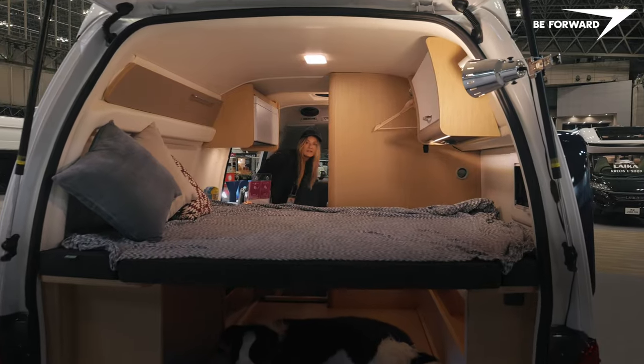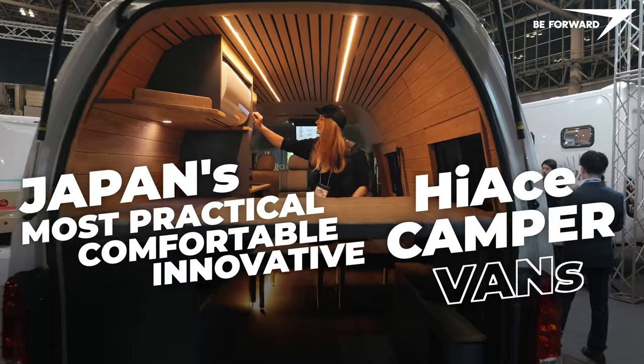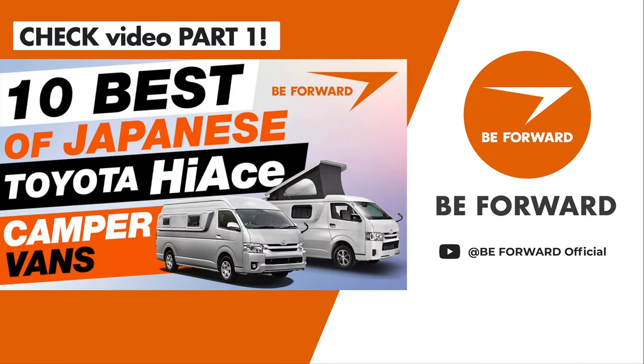Welcome to the second episode of our series on Japan's most practical, comfortable, and innovative Hi-Ace camper vans. For those of you who missed part one, the link to the video is in the description below.